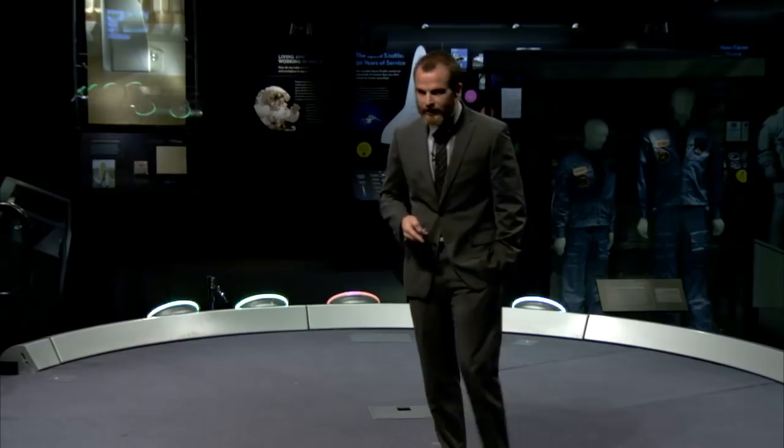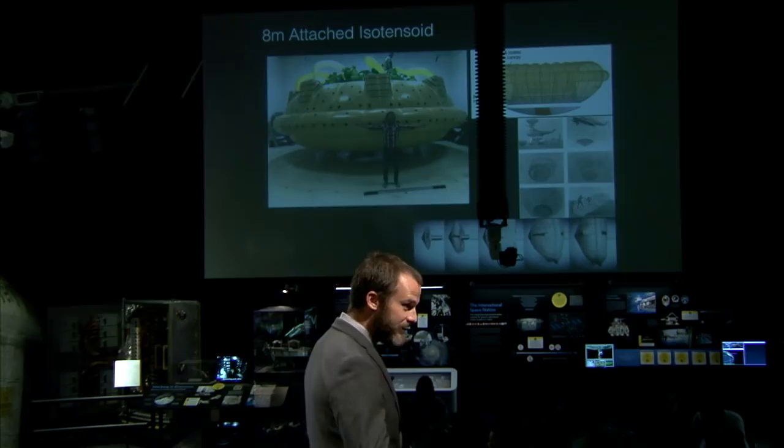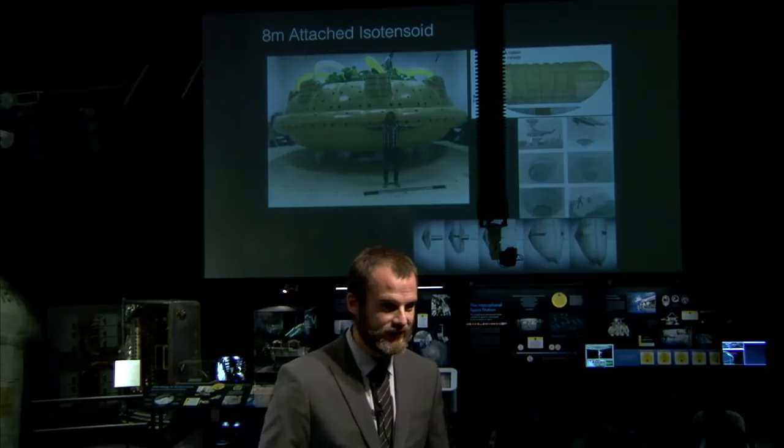For landing even larger things, there's a second device called an attached isotensoid — about 27 to 30 feet in diameter — that uses ram air inlets rather than internal pressurization. A picture shows one of our engineers standing in front of an inflated version. We had to use 27 bounce house blowers supercharged three at a time — exhaust from one pumped into the inlet of the next — to reach just under one PSI, but it achieved full shape and geometry.